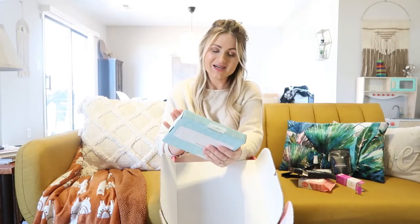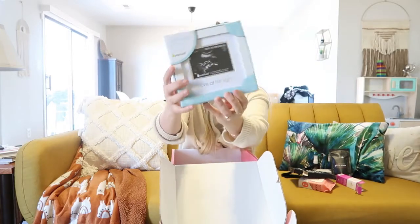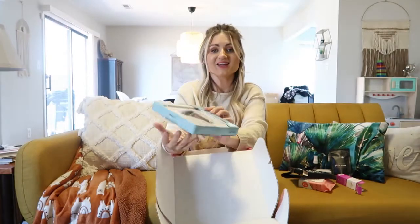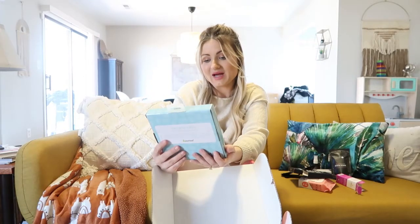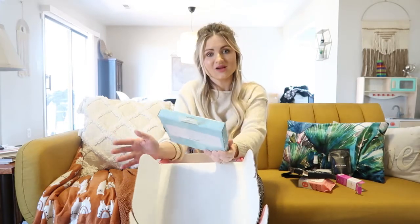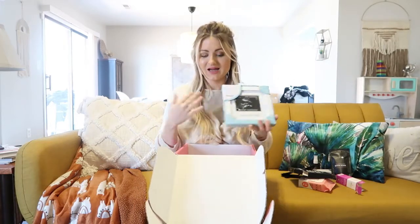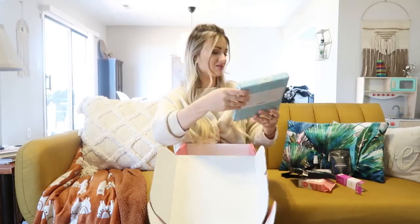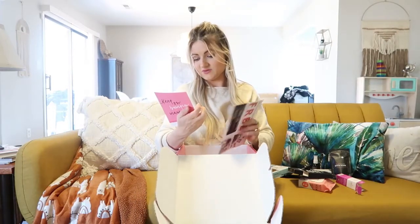My favorite surprise item in the Bump Box is a little sonogram picture frame. It says 'Love at First Sight' on it and it's just the cutest thing ever — I can't wait to put this in my baby's room. I had something similar with my firstborn. I really love that Bump Boxes includes something sweet like this for the baby, on top of having things for just the mama.